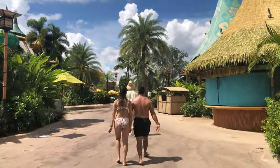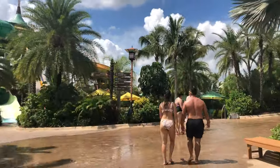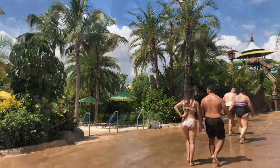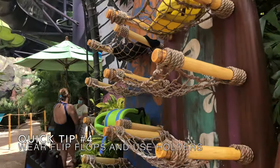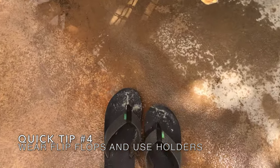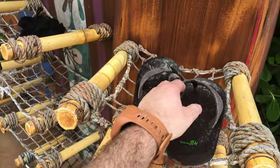Tip number four. This is an easy one. There is a lot of walking to be done in Volcano Bay, and for whatever reason, this concrete will hurt the bottom of your feet — a lot. So wear your flip flops to whichever ride you plan to ride. At the entrance they have flip-flop holders. Use them, then retrieve them when your ride is done. It's that simple.